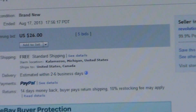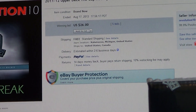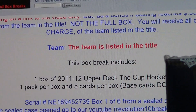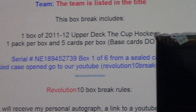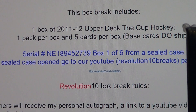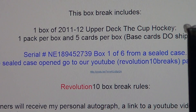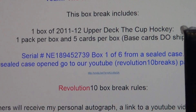Last auction for the Winnipeg Jets, just like always, and it ended. There's the serial number from the auction. This is box one from a brand new sealed case. If you want to see the case opening, click on the link in each auction or go to Revolution 10 Breaks on YouTube. Subscribe to our page and you can get every video that we upload.